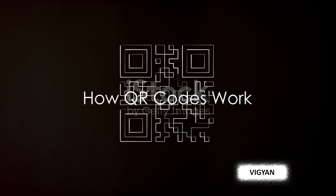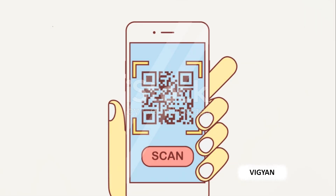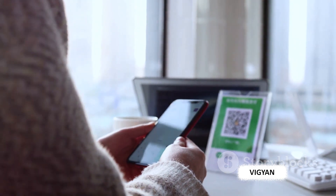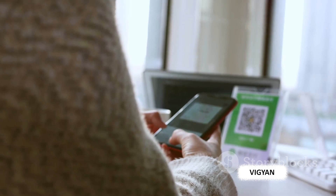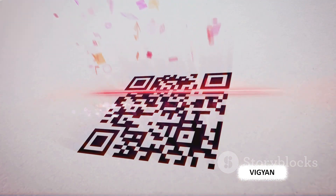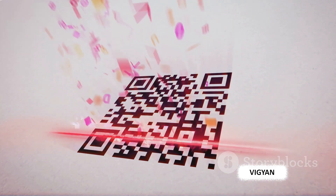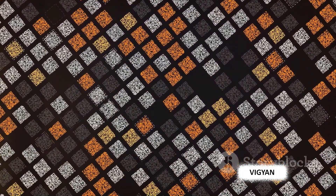QR codes are everywhere today, but how do they function? Unlike linear, one-dimensional barcodes, quick response — or QR — codes are two-dimensional, meaning they can hold information both horizontally and vertically. This is why they can store significantly more data — about several thousand times more than a standard barcode. The QR code is made up of black squares arranged on a white background. The code essentially translates into binary language, a series of zeros and ones recognized by computers. The three larger squares found in the corners of the QR code allow the reader to recognize the orientation of the code, so it can be scanned from any angle.